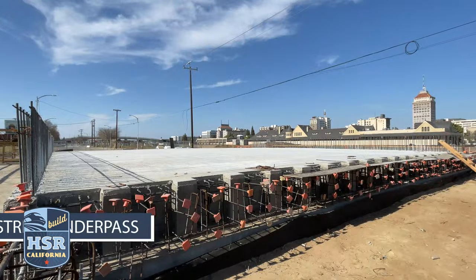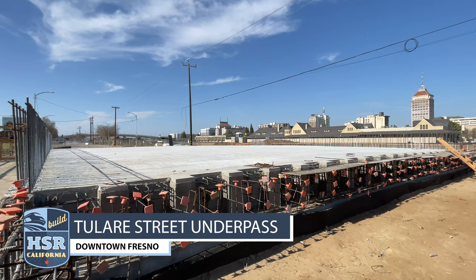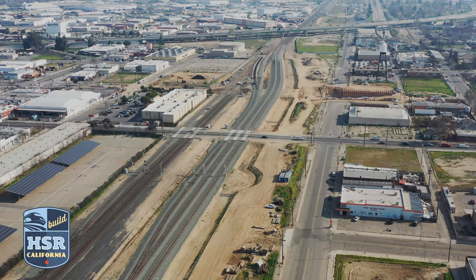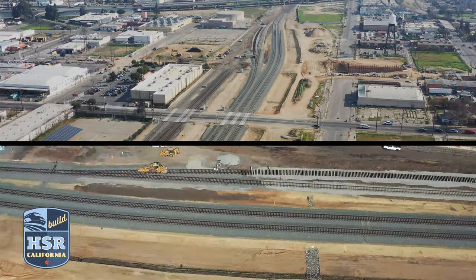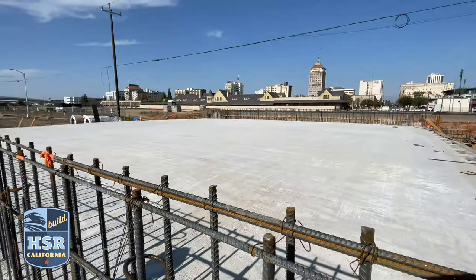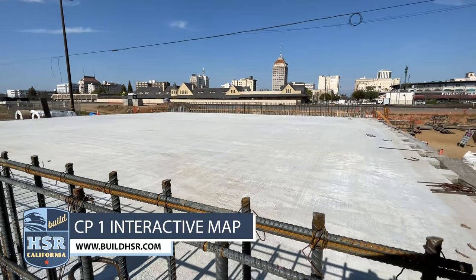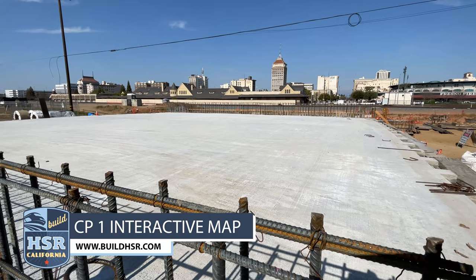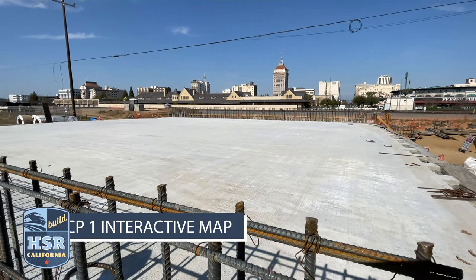Between downtown and Fresno's Chinatown, work continues on the Tulare Street underpass. Both tracks of the Union Pacific Railroad have been cut over to the Shoe Fly, a temporary track built for construction of the underpass. And to the west, you can also see progress at the G Street Bridge, where crews have placed concrete for the bridge deck that will take traffic over the underpass.